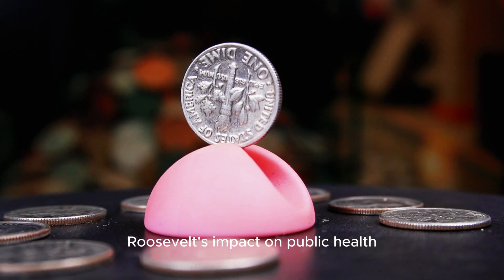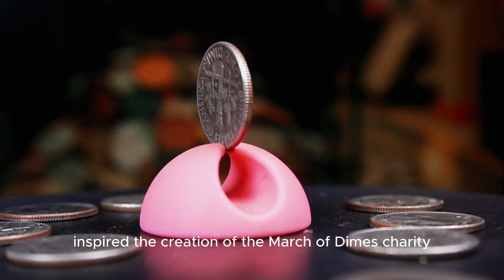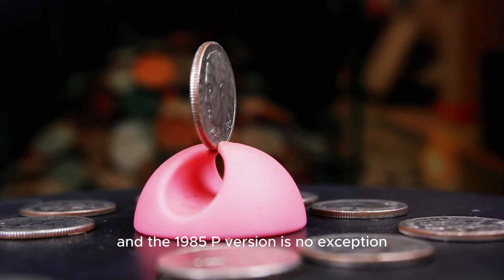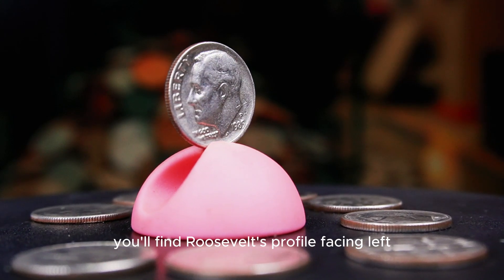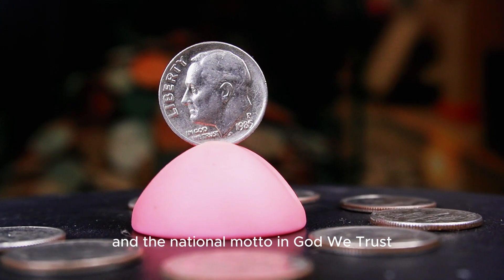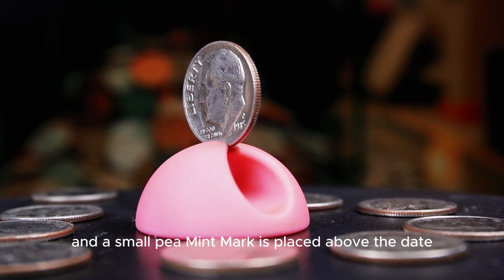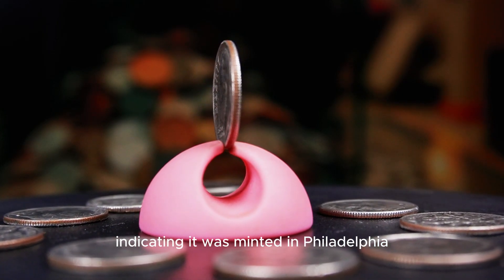Roosevelt's impact on public health, especially his fight against polio, inspired the creation of the March of Dimes charity. Fittingly, his portrait has graced the dime since 1946, and the 1985 P version is no exception. On the obverse side, you'll find Roosevelt's profile facing left, with the inscription Liberty to the left of his portrait and the national motto In God We Trust below. The year 1985 is located at the bottom of the coin, and a small P mint mark is placed above the date, indicating it was minted in Philadelphia.